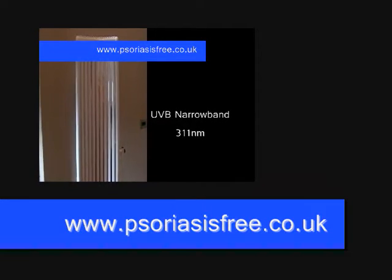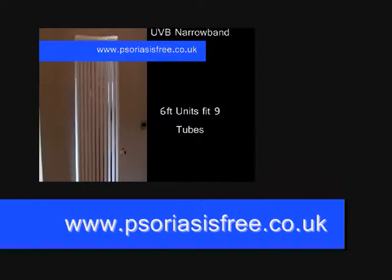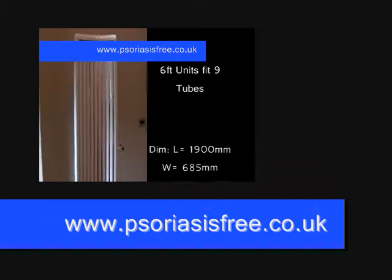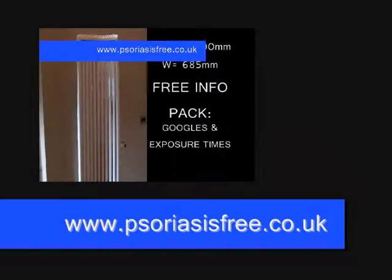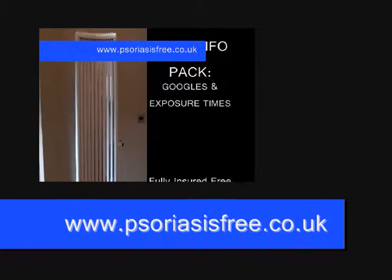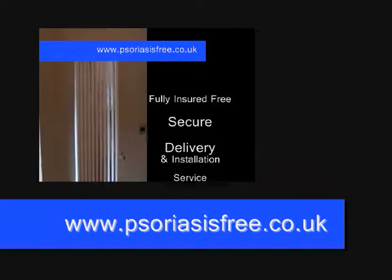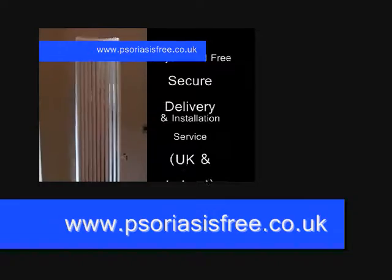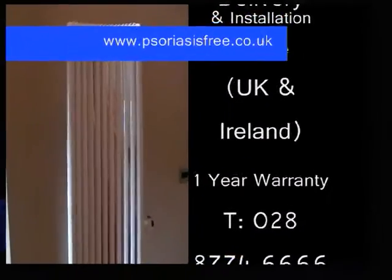You can visit www.psoriasisfree.co.uk. There you will find information about the product, the range of products, how it works. And most find that using this product within 6 weeks, their psoriasis should be clear.